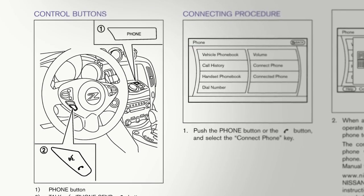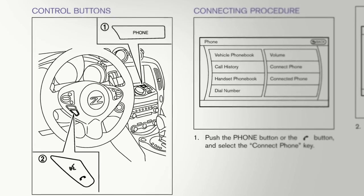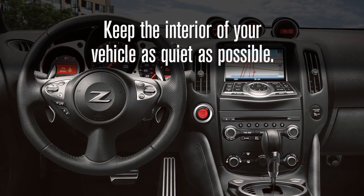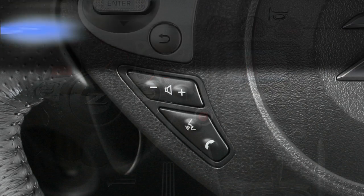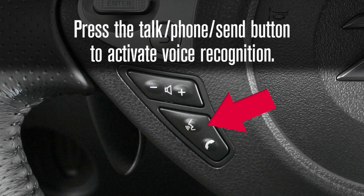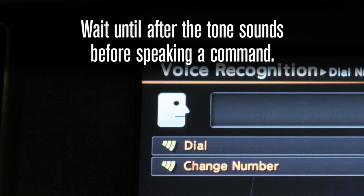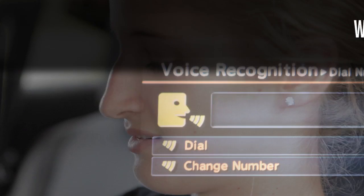Here are some helpful tips to get the most out of your Bluetooth system. When using the Bluetooth system, keep the interior of your vehicle as quiet as possible. Press the talk, phone, or send button on the steering wheel to activate voice recognition. Wait until after the tone sounds and the face icon on the display changes before speaking a command.